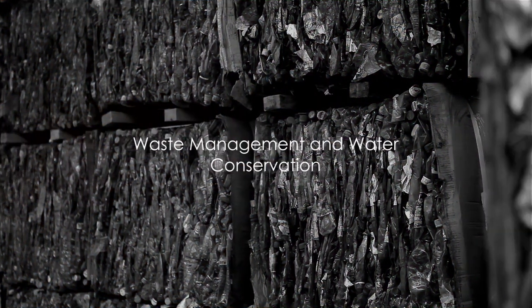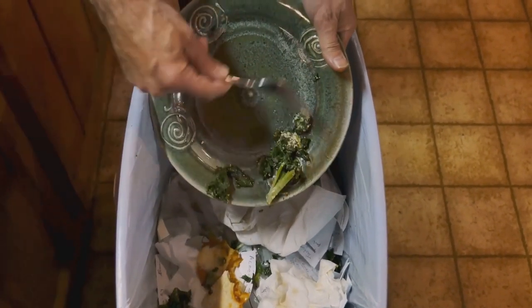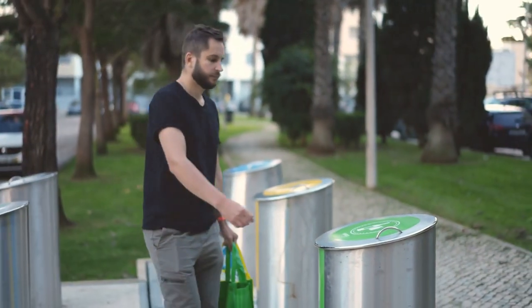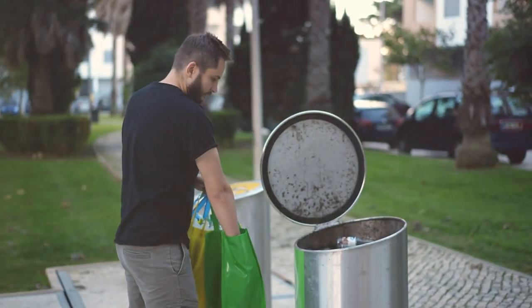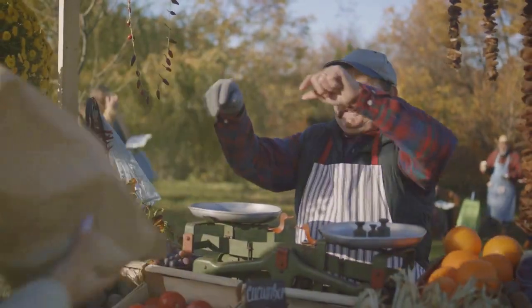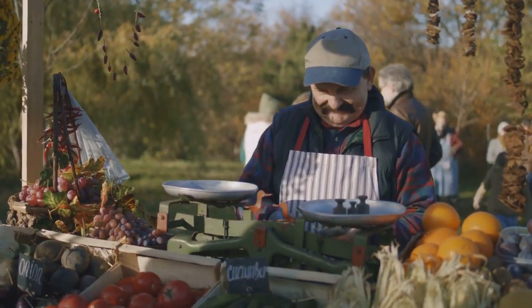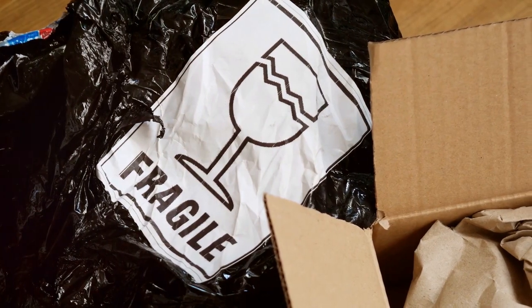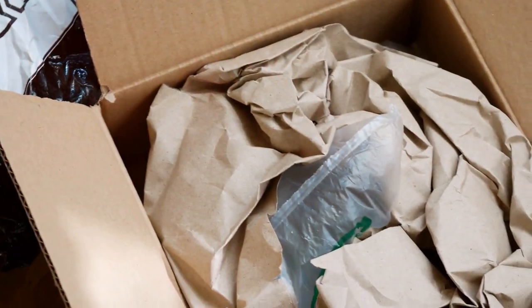An eco-friendly kitchen also means being mindful of waste production and water usage. Transitioning to a green kitchen is about adopting a lifestyle that prioritizes sustainability at every turn. One way to manage waste is by separating recyclable items from non-recyclable ones. Glass, paper, metal, and certain types of plastic can often be recycled, reducing the amount of waste that ends up in our landfills. We can also compost our food waste, creating nutrient-rich soil for our gardens. Another strategy is the use of biodegradable trash bags, which decompose over time, lessening their impact on the environment.